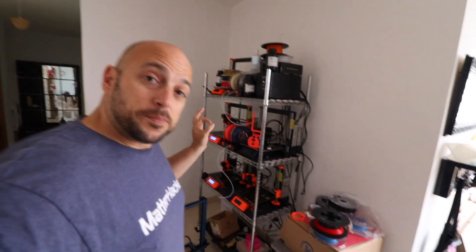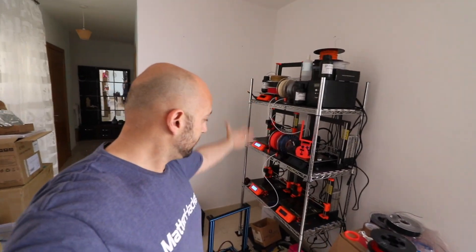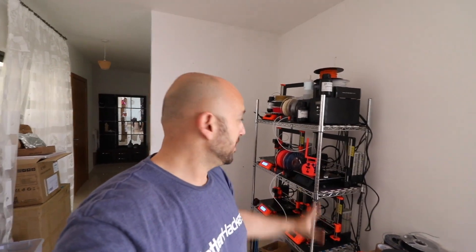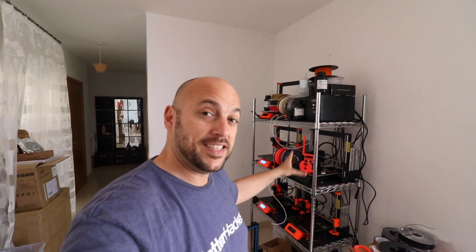Remember all the printers that I had here? Well, they're not here anymore because I've started moving all the stuff to the new place. So I only have the bare necessities here that I would need to use if a client orders something or if I have a little project.